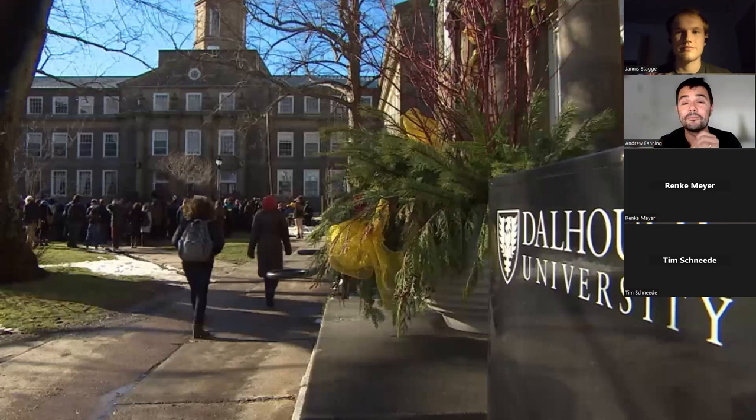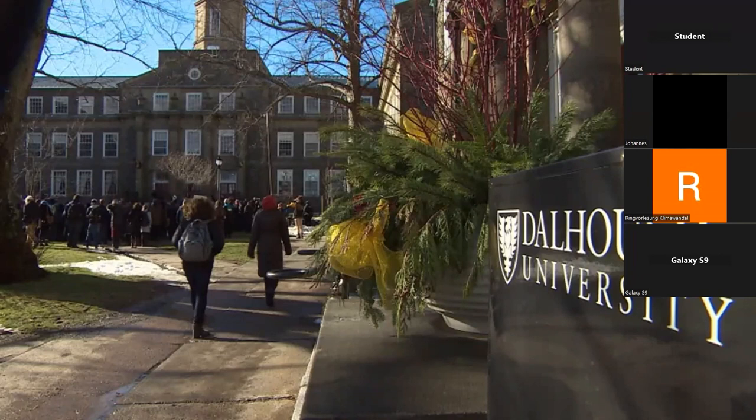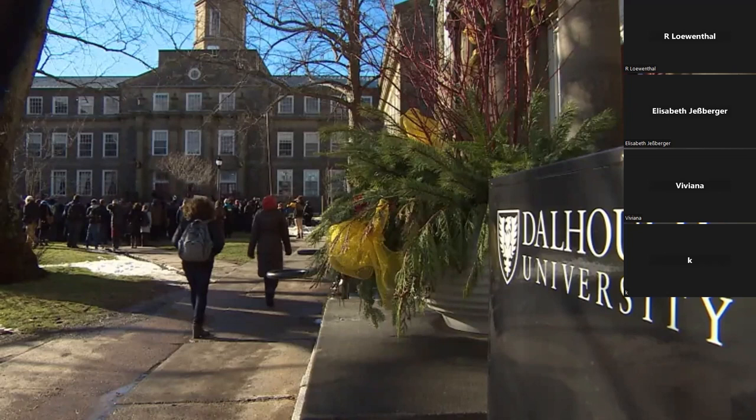My department wasn't even offering a course at the graduate level in environmental economics at that time, so I started looking around and found a course called Economics for Resources and Environmental Management in the school of management. I wrote the professor and said can I join, and they said sure, and it was a decision that changed the course of my life because it turned out to be a course in ecological economics.